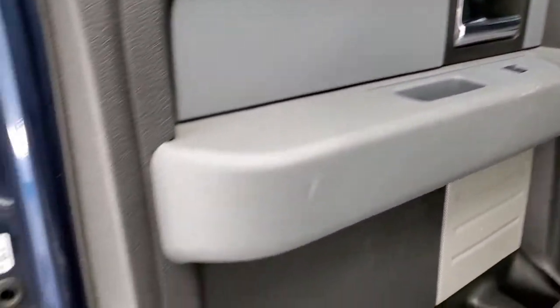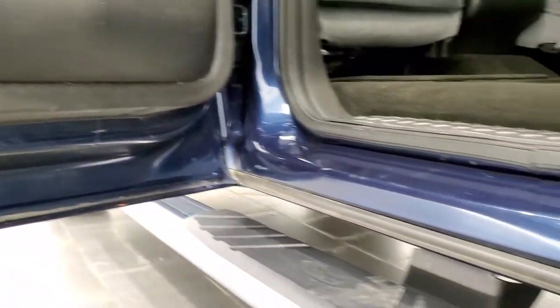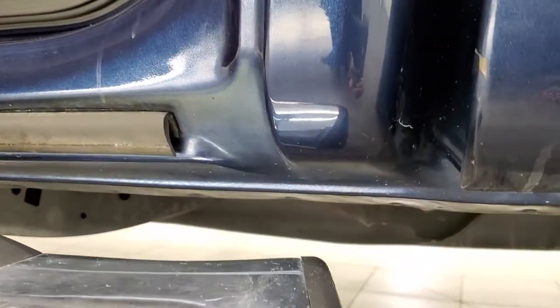You do get the child safety locks on the back doors. And once again, just take a look at the bottom of these doors — absolutely no corrosion. The cab corners all look great.